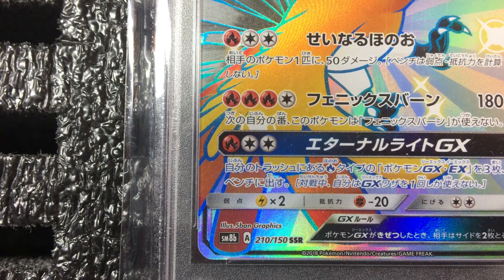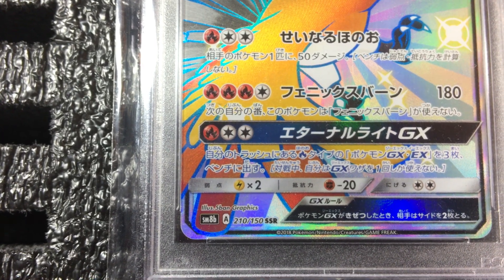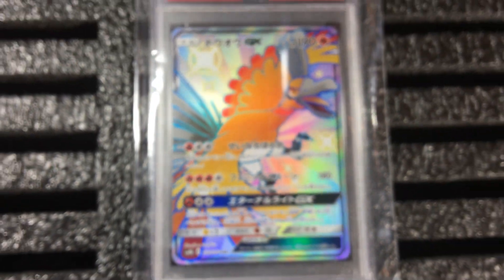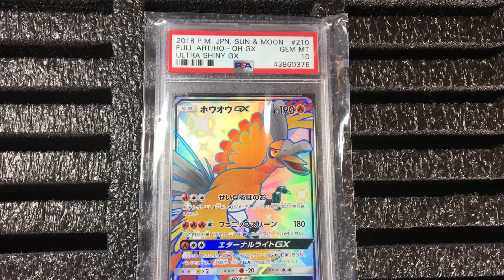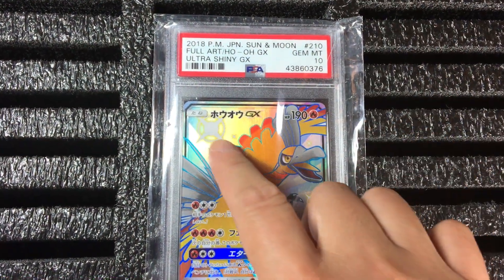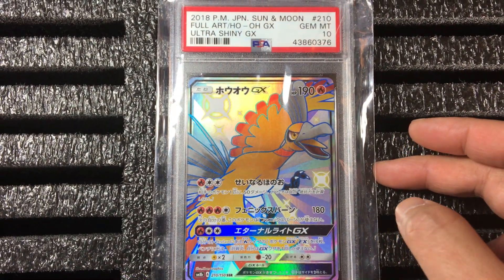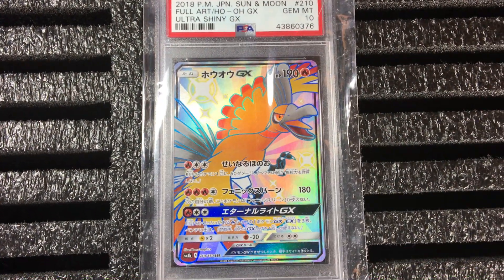That makes it older than the last card. This card number is 210 out of 150, which makes it even more rare — it's outside the regular sequence, so it's more rare. The description says Ho-Oh GX. This is probably one of the most amazing Ho-Oh cards I've ever seen.